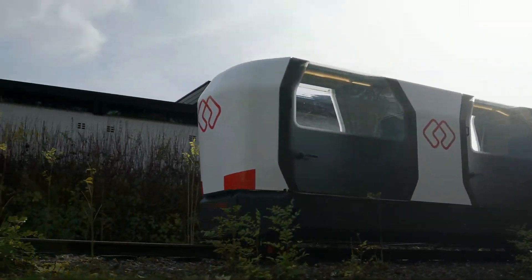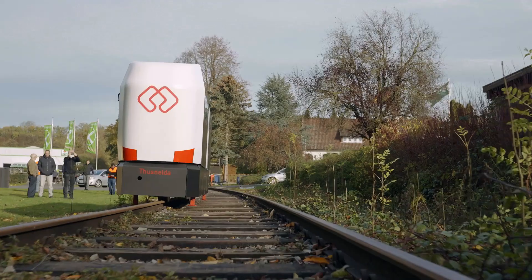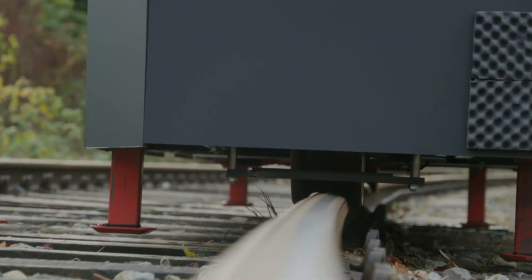With Monocab OWL, the future of rural mobility is here, providing sustainable and efficient transport for both people and goods.